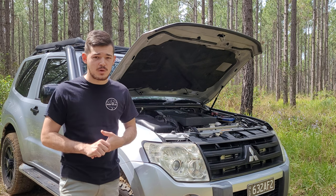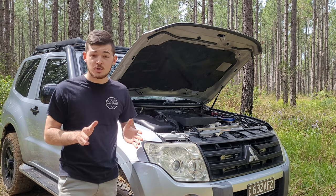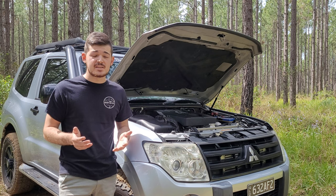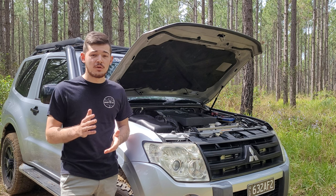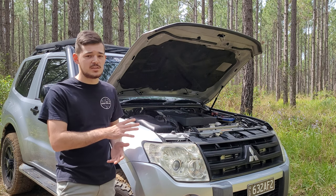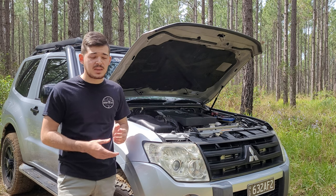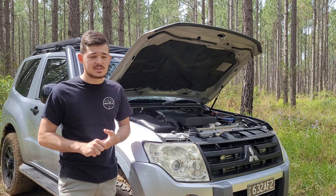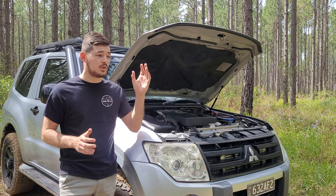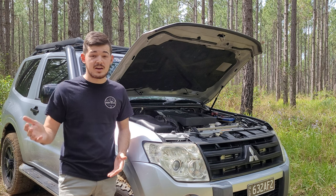The 3.2-litre diesel has been around for over 20 years. They started with the 4M40 in 2002, and in 2006 updated it to the 4M41 common rail. My car is a 2006, one of the first with the common rail diesel, and it's great — I've currently got 270,000 kilometres on it and it's going really strong. These motors are also very good for tuning. On Ultimate Diesels' website or YouTube channel you'll see the Pajero makes some of the highest power figures.